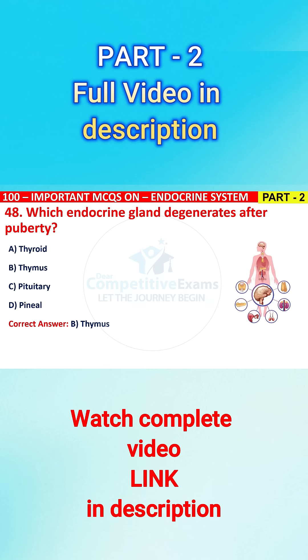The right answer is B, that is thymus. Thymus is active in childhood and gradually degenerates after puberty.